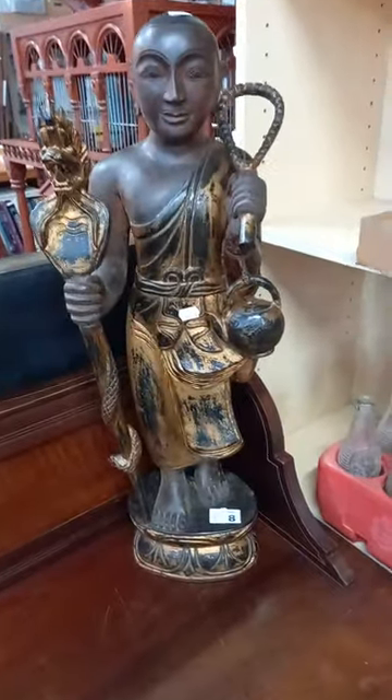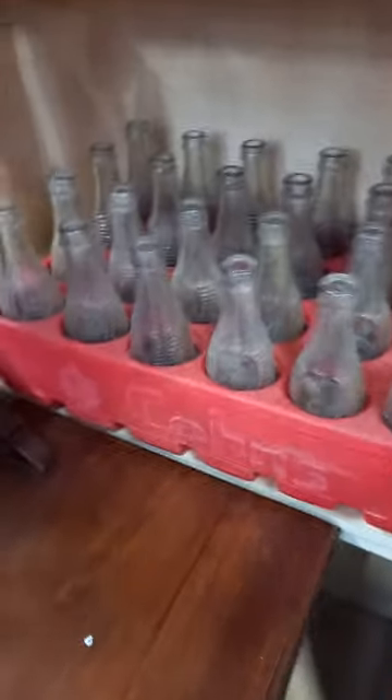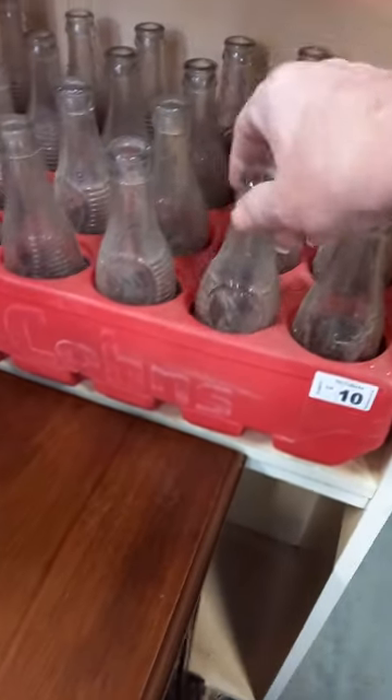What else have we got? Another nice little hand-decorated eastern box. Nice little carved Indian figure. We've got some cool soft drink bottles — Franklin soft drinks in the old cones crate.